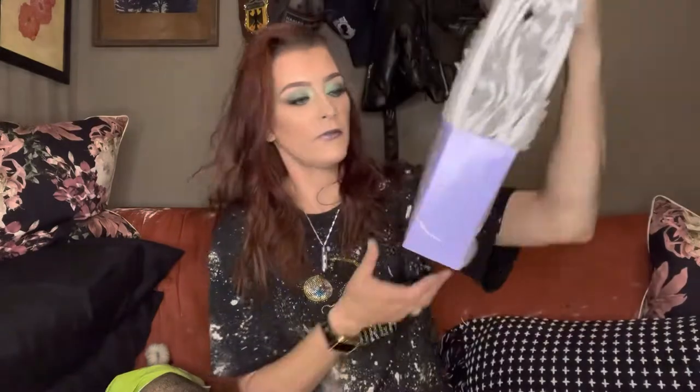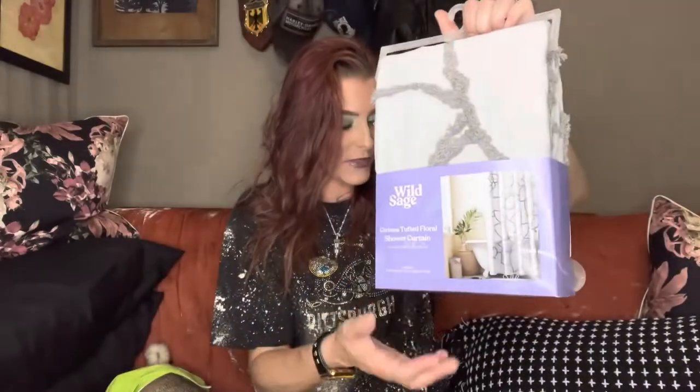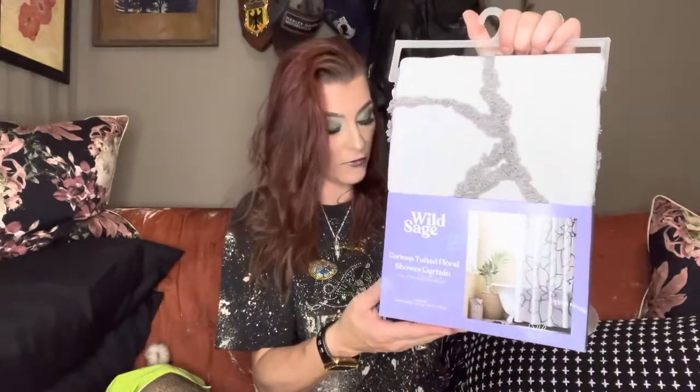I picked up this shower curtain — they had tons of shower curtains and it was so hard not to buy one of each because they were so stinking cute. But this one I got for Kendy Grace, because they just got their own apartment and might not have a shower curtain yet. This is the Karina tuft floral shower curtain — so pretty, it's like a gray. It was normally $28, but with 80% off it was $5.60, and then with my 10% and 20% off it made it only $3.77.